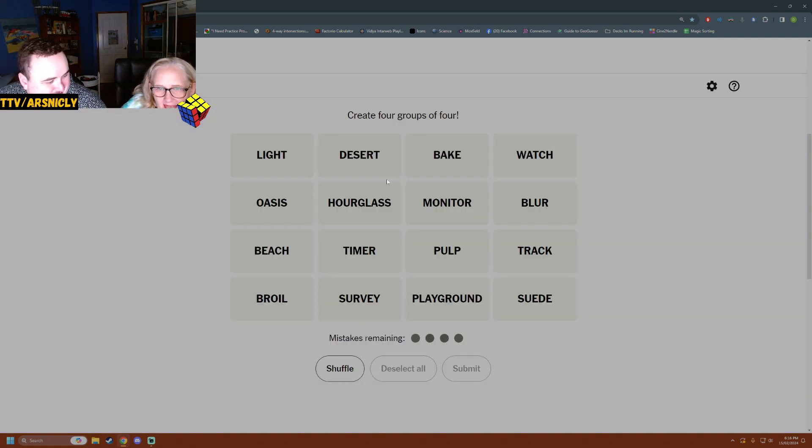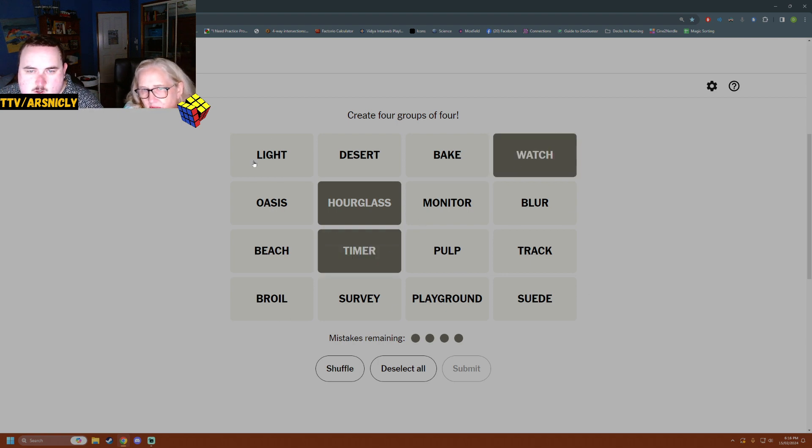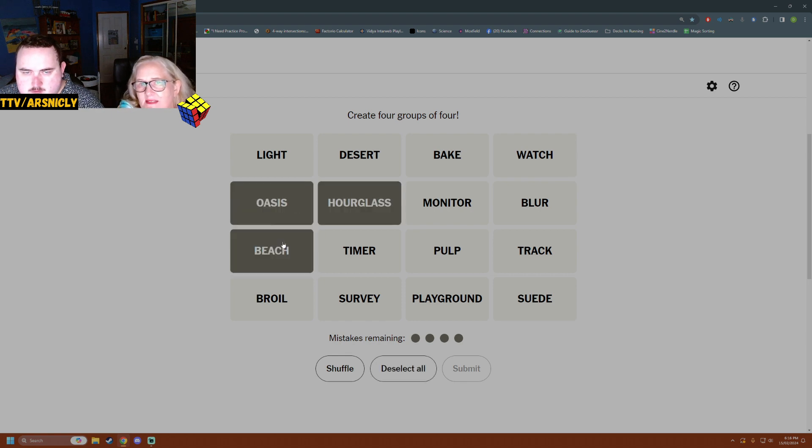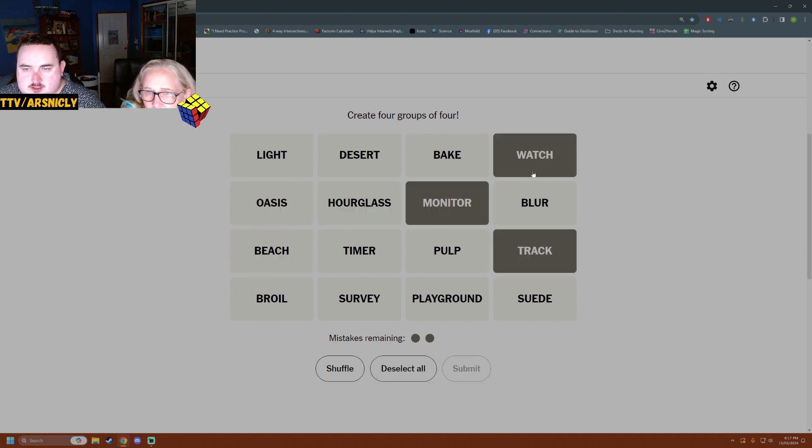Okay, Connections. I do appreciate and read the comments, I just get very ADD when it comes to replying. David is a lazy bum and he doesn't reply — I just get lazy. Suede is a fabric with no warp and weft. Hourglass timer — you have sand in a beach, sand in an oasis, sand in an hourglass. Is it a desert or a dessert? There's sand in a playground. Pulp is wood pulp or it can be the pulp of a fruit. Watch, monitor, track, survey — you follow attentively.